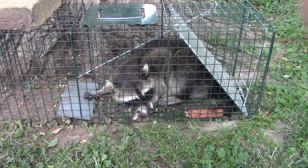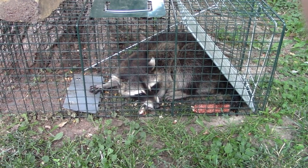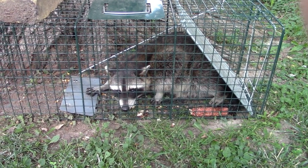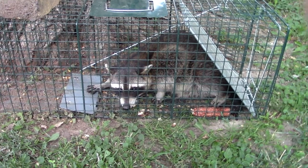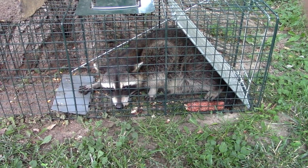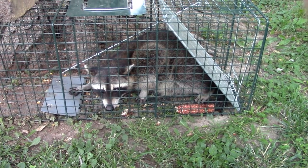All we're going to do with him is haul him over to another property that I have permission to release him on. Then we'll hopefully catch him this fall once he fattens up. But if I had to guess, I would say he was last year's raccoon — the kits from the spring are not this size yet, so he's probably last year's raccoon.